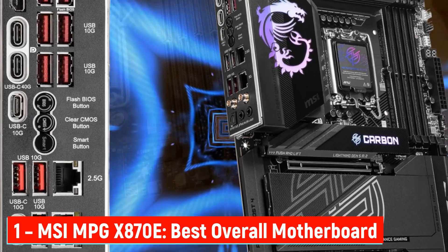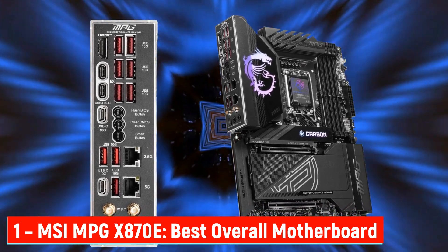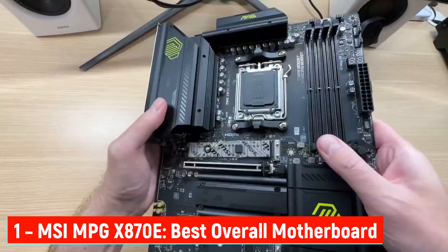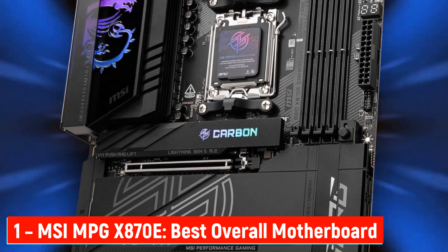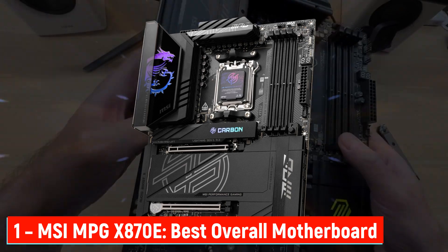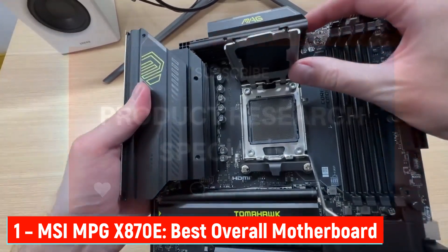It's also future-ready. PCIe 5.0 support offers insane transfer speeds, up to 128 GB per second, so your graphics cards and SSDs can perform at their full potential. Plus, the M.2 Shield Frozr protects your SSDs from overheating and ensures long-term speed and durability. And for easy upgrades, MSI added a PCIe release button, letting you swap GPUs without struggling in tight spaces. On the connectivity side, you've got dual LAN ports for both fast local and online connections. This is the kind of motherboard that feels premium everywhere you look — performance, build, and usability.